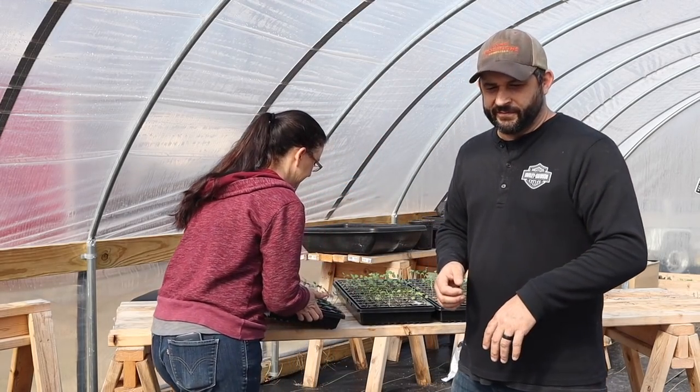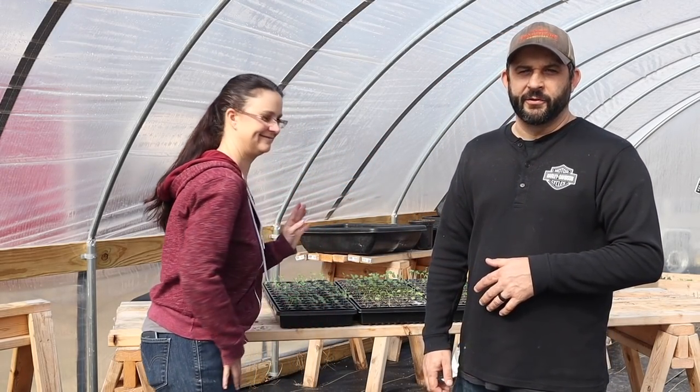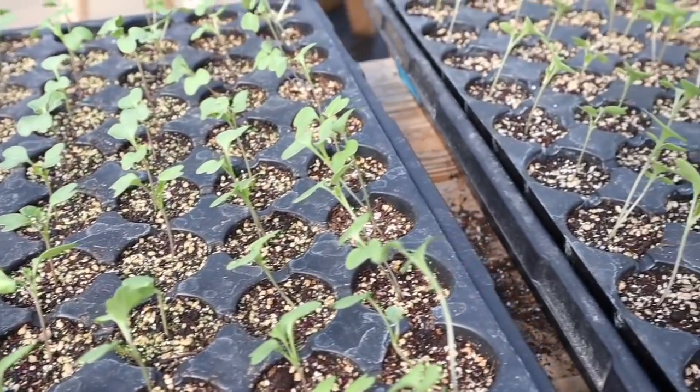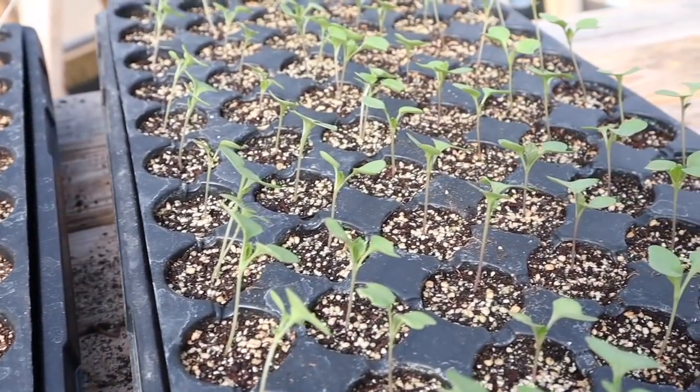We're finally having a sunny enough day to bring the plants out to the greenhouse. These are our brassicas that we started about 10 days ago, and they're going to love being out here on such a beautiful day. These guys look fantastic — I'm so excited with the progress they've made. It's too cold to keep them out here overnight and we're not quite ready to start using our heat boxes.